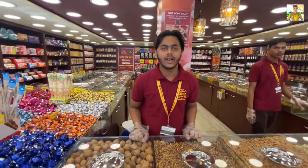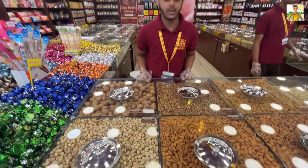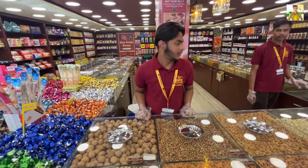What's your name? My name is Samir. So tell me about dry fruits — which types are available here? We have 26 varieties of dry fruits.